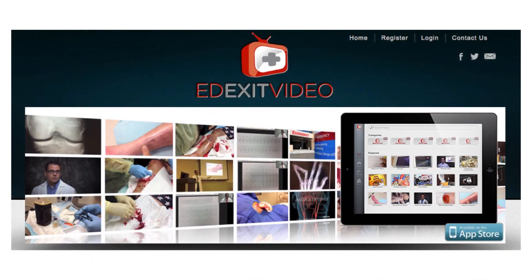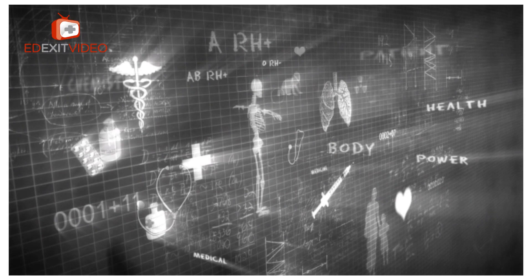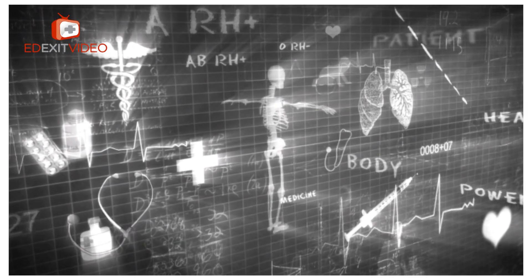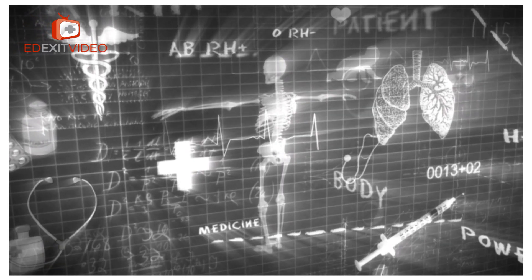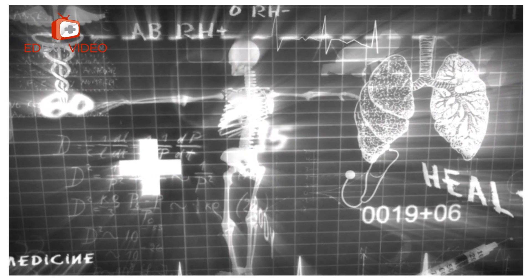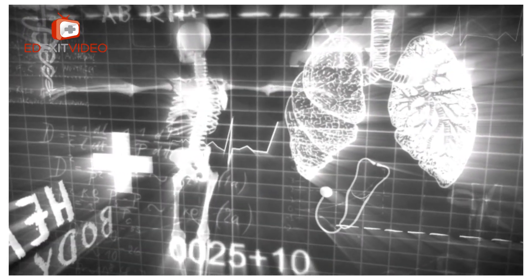If you would like to watch other videos like this one, go to the free medical website edexitvideo.com. You can download the free iPad app on the App Store. This links to my YouTube channel which contains lots of medical education related to patient care, procedures, and other things we do in the emergency department. Thank you.